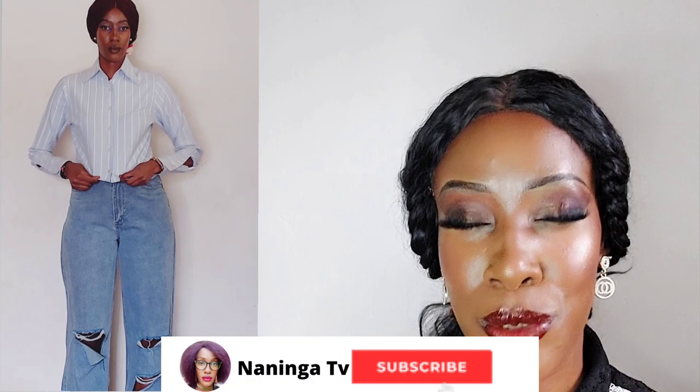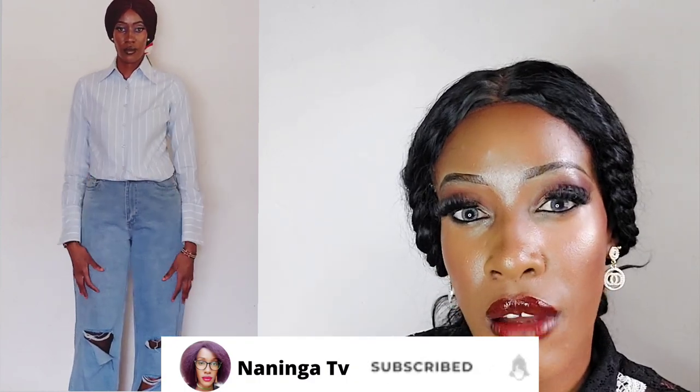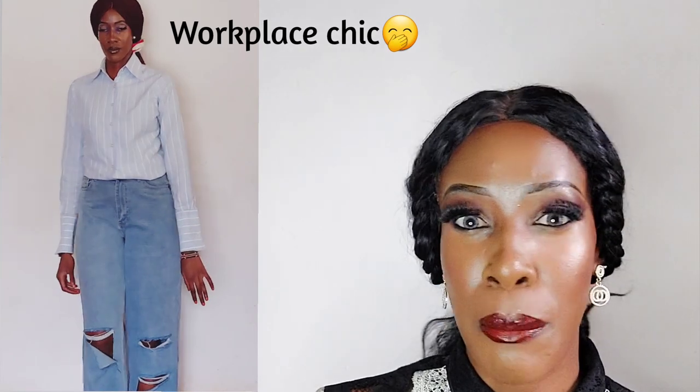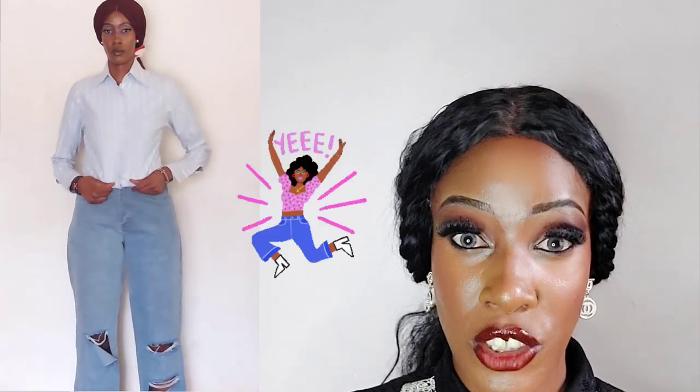For the third outfit, this is a semi-formal look — I'd call it a workplace look. I've just removed all the dangly things, tied up my hair at the back, kept simple earrings, and worn a striped button-up shirt which I've tucked in. I've paired it with some formal shoes and you're good to go to your workplace if there's a function.